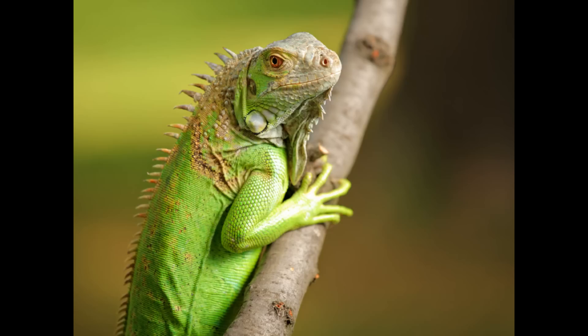With their sharp claws, green iguanas are excellent climbers. They spend a lot of time in trees and often jump from tree to tree using their powerful tail for balance. They are also able to jump down to the ground and fall more than 40 feet from a tree without injuring themselves.